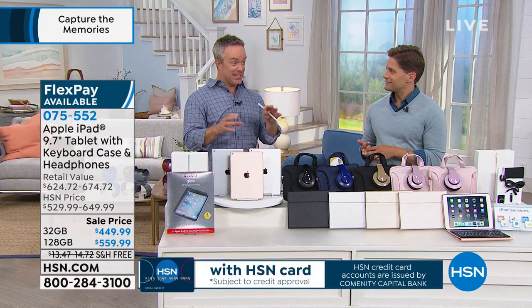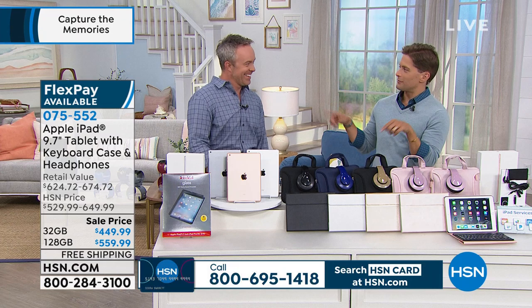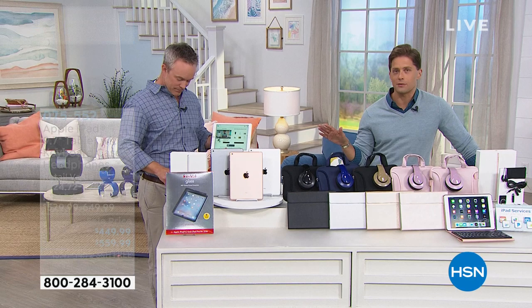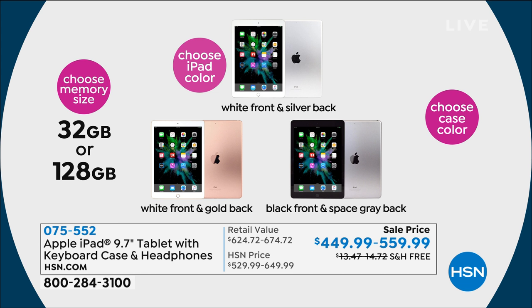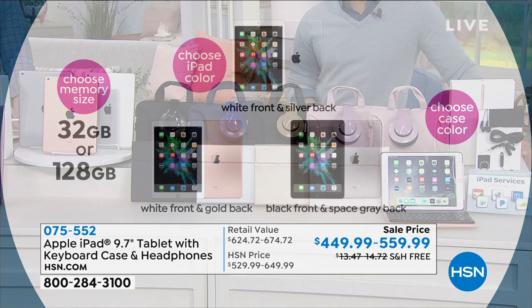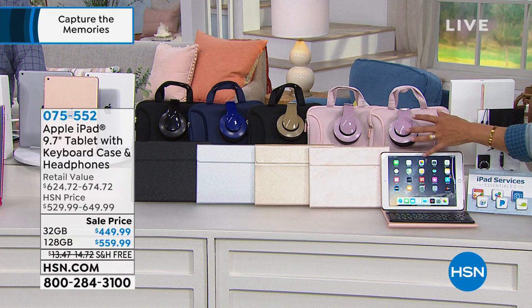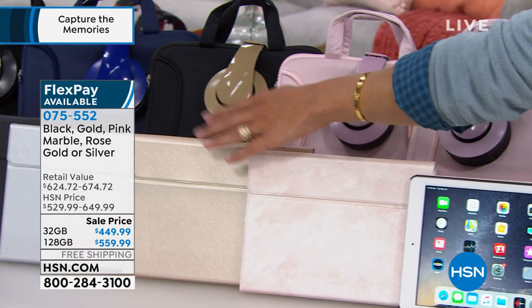How do you order? Start with memory size — 32 gigs, or spend $110 more to quadruple your storage to 128 gigabytes so you never have to worry about deleting stuff or removing apps. Then choose the color of the iPad itself: gold, silver, or space gray with its black frame bezel. Then choose your case color — it coordinates with all accessories. Rose gold or pink marble, classic gold, silver with blue accessories, or all black. You get both a sleeve carrying case and DJ-style headphones, plus everything else included.